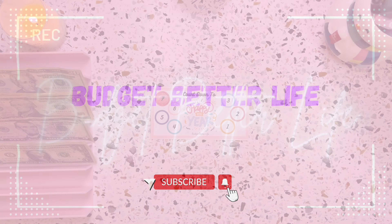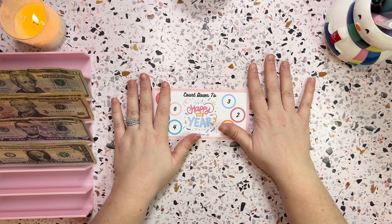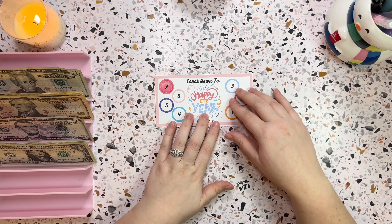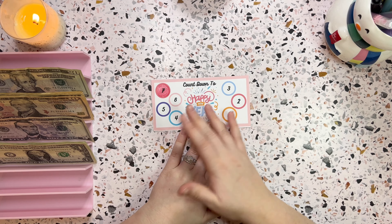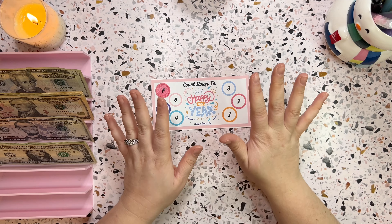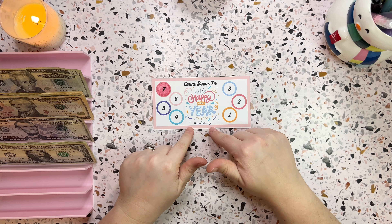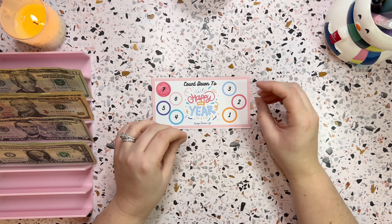Today we are working on my countdown to the new year and there are six days left until New Year's. Thank you guys so much for joining me on this countdown. I'm so glad you guys have printed out my freebie, which is linked in the description below. You've also been supporting the other ladies linked below — Brooke from Bees Budgets and Lucy from G and K Designs and Budgeting. They have freebies for you and we're doing a giveaway at the end on New Year's Eve.